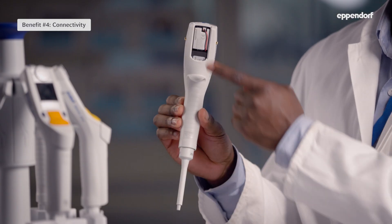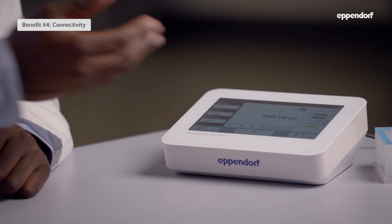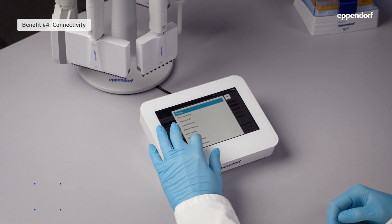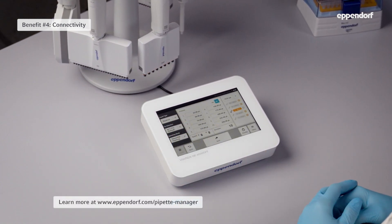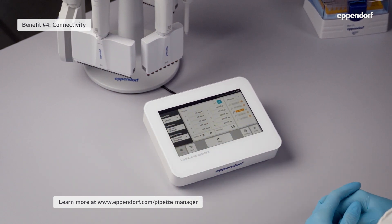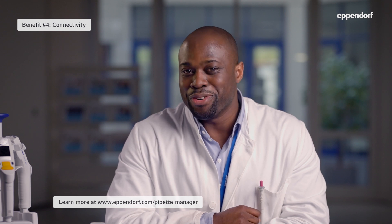The last benefit of electronic pipets we'll talk about is the option of adding a wi-fi module to the pipet and transforming it into a connected device. Connected pipets from Eppendorf can be managed with the pipet manager. You can use the pipet manager to choose your pipetting settings more quickly or have it choose the right settings for you based on the type of liquid you're using. If you have several different connected Explorer pipets, it can also highlight the best pipet for your task. We'll be adding more features soon, so take a look at eppendorf.com to see what's new.